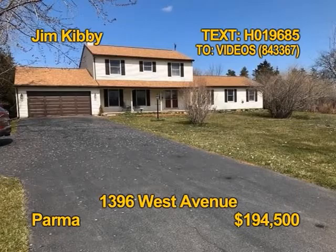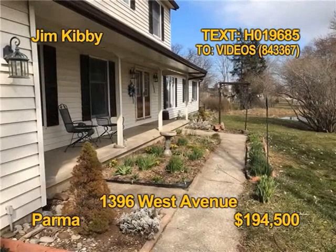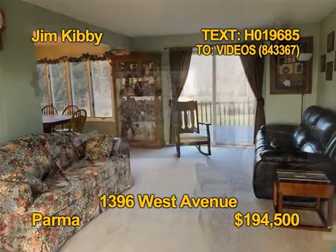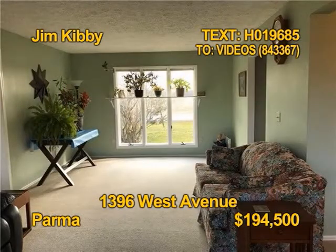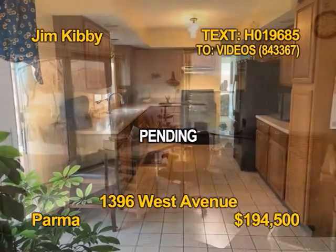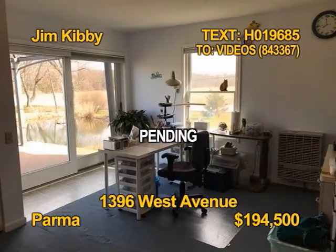This Parma home on 1.2 acres shows pride of ownership and even offers a home warranty. Four bedrooms, three and a half baths, 2,500 square feet with a handicapped addition with bath. The kitchen comes fully appliance too. Contact Jim Kibbe for more information.